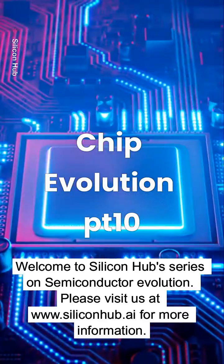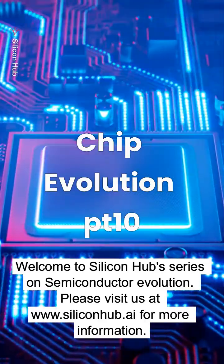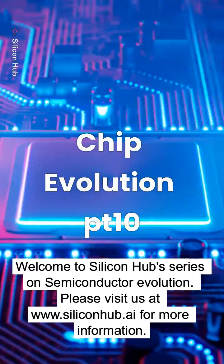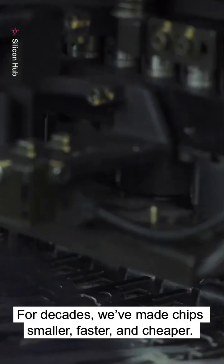Welcome to Silicon Hub's series on semiconductor evolution. For decades, we've made chips smaller, faster, and cheaper.